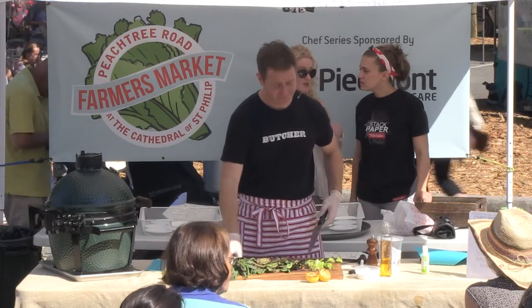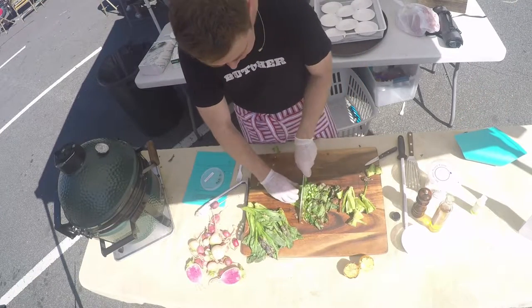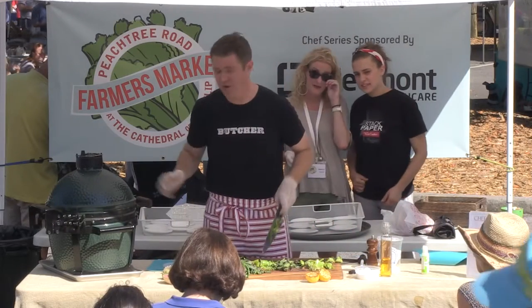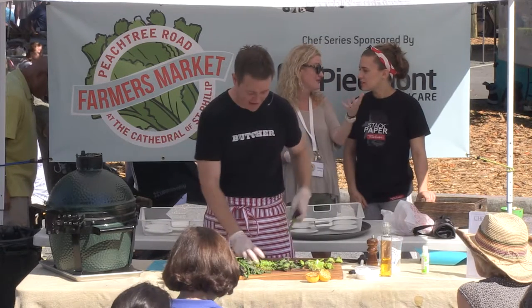That's the most fun about cooking — just playing around with it and see what happens. If anybody, while the grill's still hot, wants to go grab something from a booth, we can grill it. It's going to be hot for like an hour, so we've got an hour to play with it.